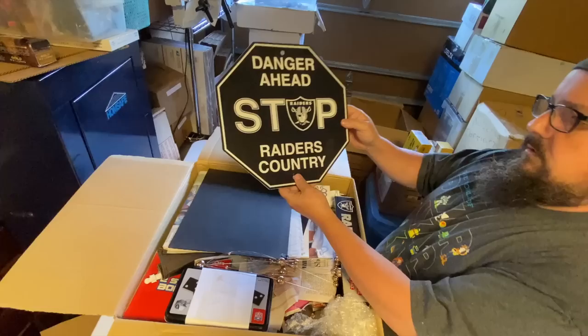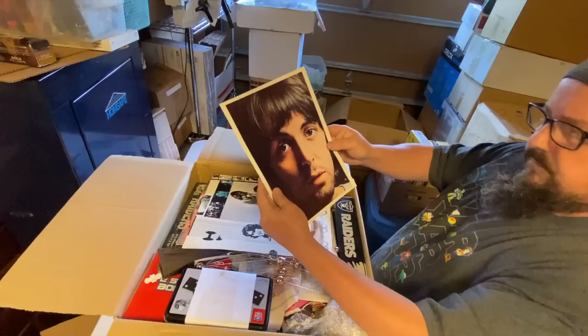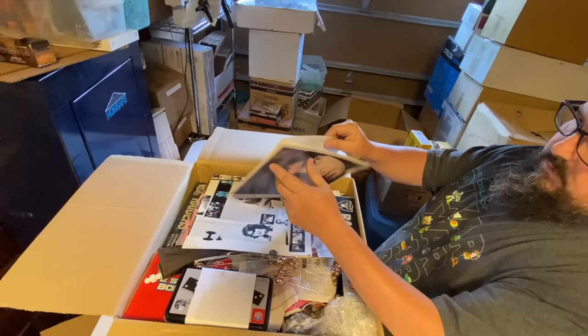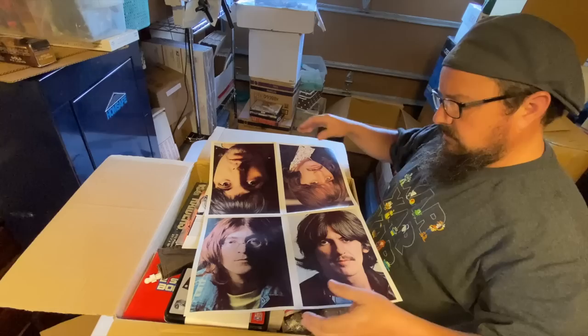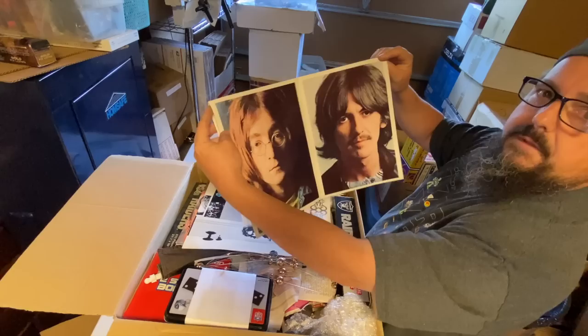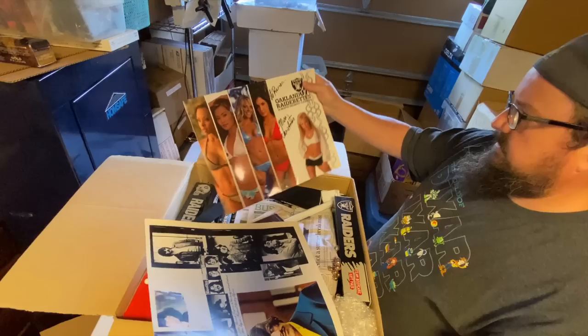Just a print of the Raiderettes, the cheerleader team. Raiders — that's cool. There's an NFL hologram right there, that's good. 'Danger Ahead, Stop, It's Raiders Country.' A couple of Raiders newspapers — that's random. Paul McCartney... Ringo. It's a poster — maybe it came out of one of the record albums. Let me know what this might have been from originally.